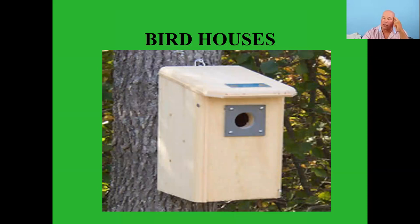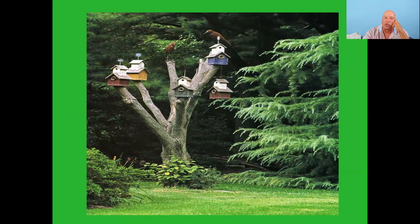Bird houses are nice but you do have to clean them out every so often — usually with about a one-to-ten ratio of bleach and water. Here's another picture I found online: somebody had a dead tree — dead trees are sometimes called snags — and rather than take it down they made a little birdhouse community out of it.